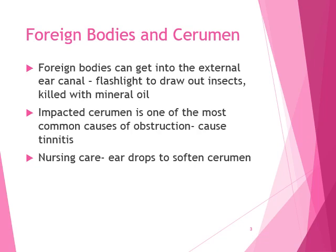If foreign bodies get into the external ear canal, a flashlight can draw out insects. Also, if you suspect an insect in your ear, you could put a few drops of mineral oil — again, tympanic membrane must be intact — and that can kill the insect, especially small ones, because they can't move in that oil.